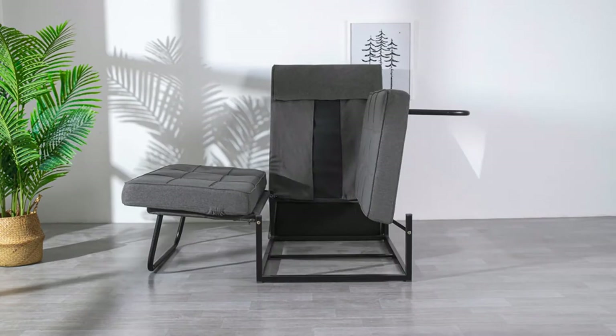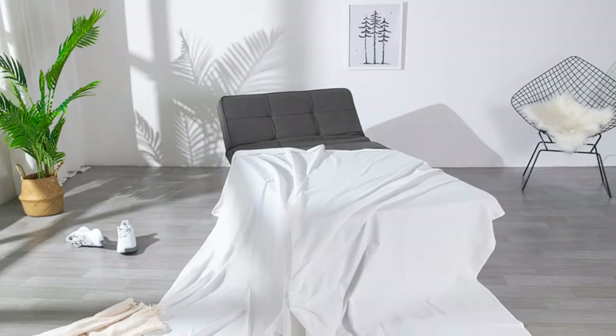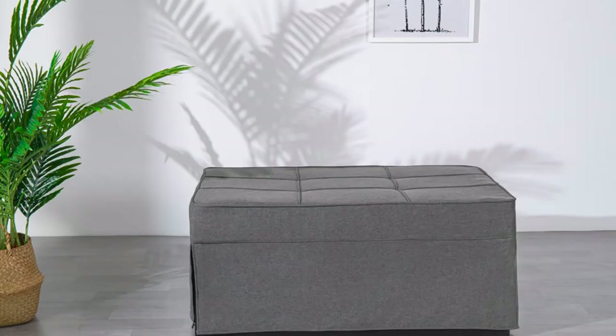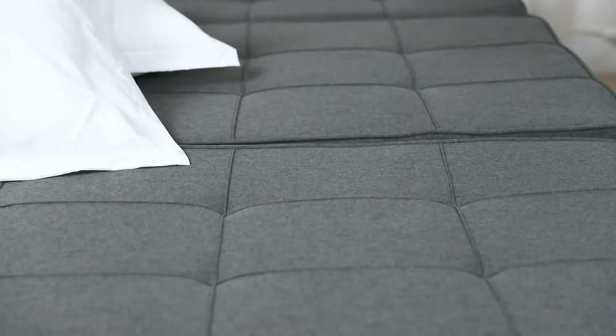Sturdy Without Assembly: The folding ottoman is made of high-quality materials and metals. Not only is it durable, but it can easily withstand 440 pounds, avoiding all risks of injury. Also, it can be used directly after receiving, without any assembly.